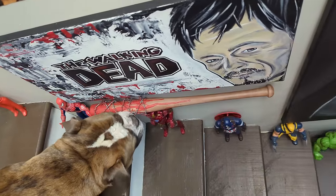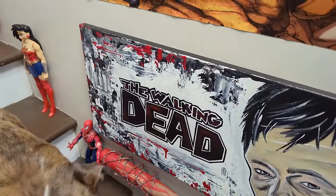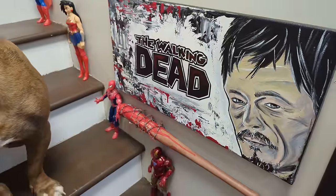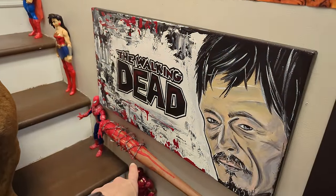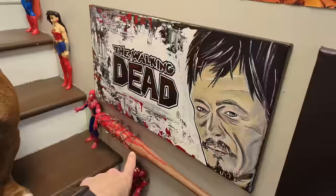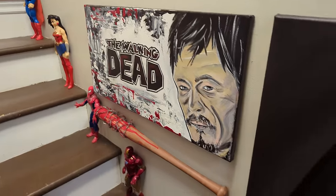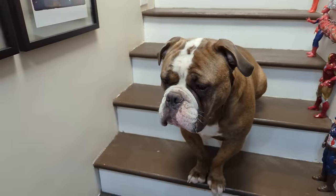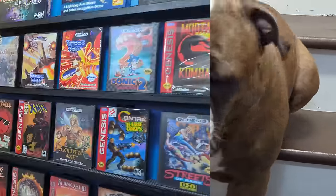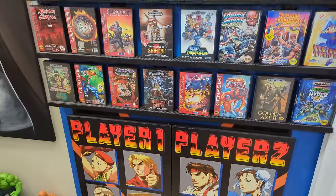If you look down, we've got the stairway to heaven for superheroes, and a Walking Dead painting that I did — it's one of my first paintings. There's also a bat my mom brought back from somewhere, and I turned it into Negan's bat, Lucille. And the nun, of course. Teddy is continuing the tour with us — turn to your right and you'll see the Genesis wall.